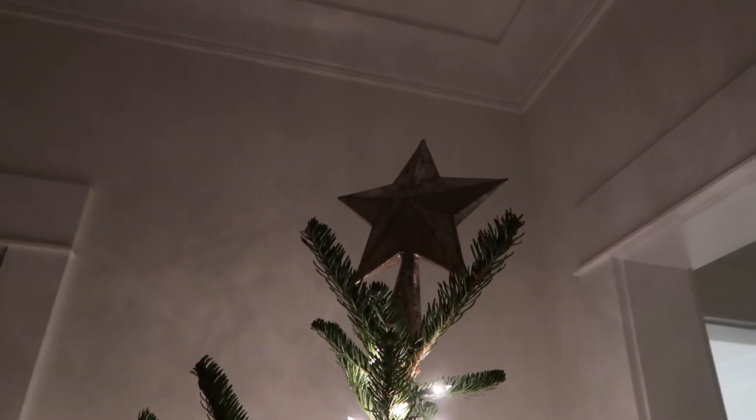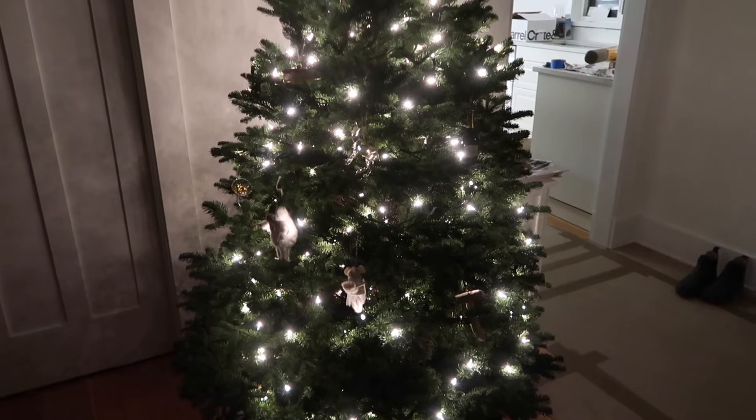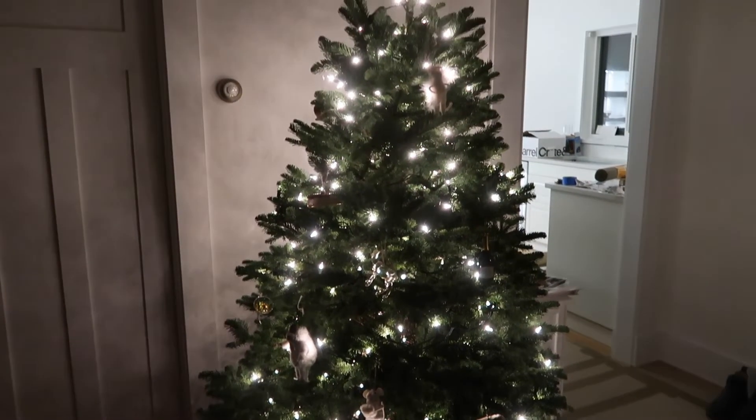I think I already showed you guys the little star I got at The Cross. Actually, everything's from The Cross. So if you like any of those ornaments, make sure to go shop at The Cross.